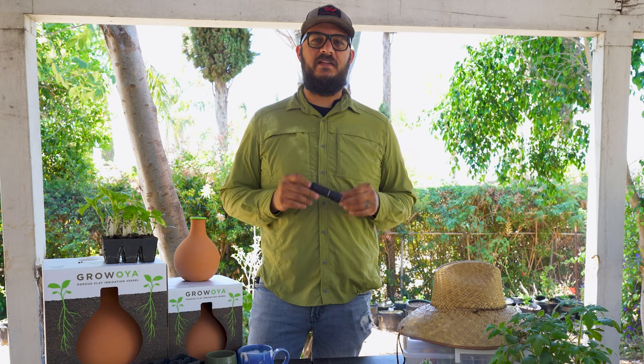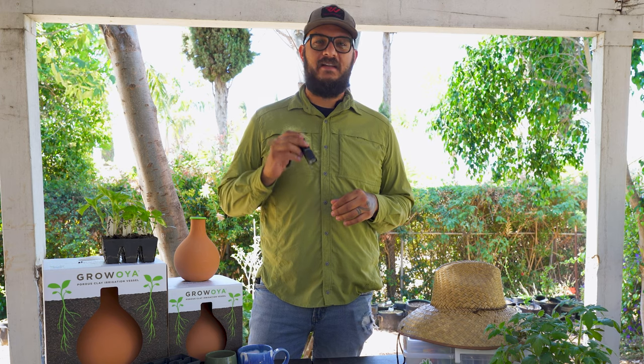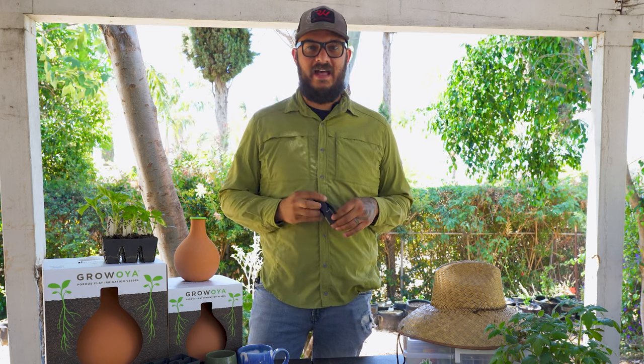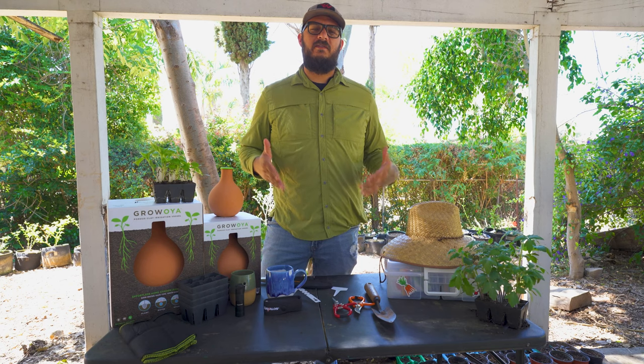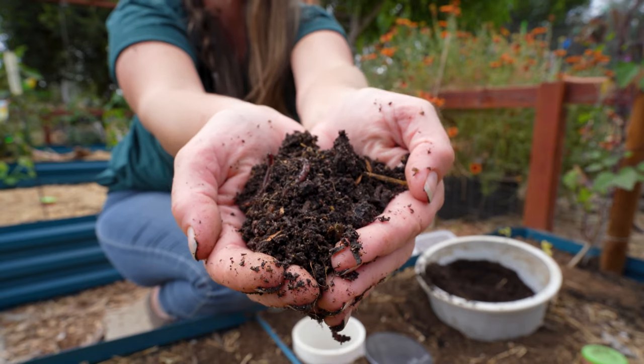These UV lights are awesome. We all know that everyone loves to go out in the garden hunting for pests. For Father's Day, you can let your dad or the man in your life live out their wildest dreams of hunting at night for those pesky hornworms or anything else activated under a UV light.